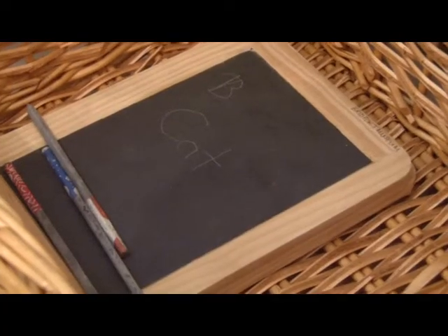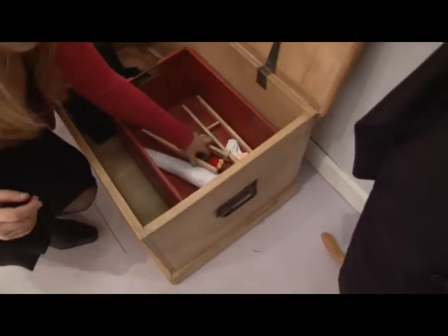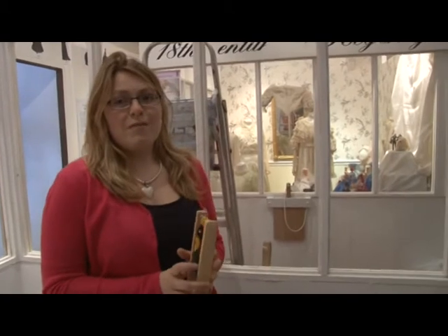I think it's a question of trying to provide something for everybody. It's not a question of dumbing down — it's just providing extra resources and activities to get as many people engaged as possible. This room we've made over as a children's dressing up and activity room, so there's plenty for our children and families to be able to touch and have a go with.